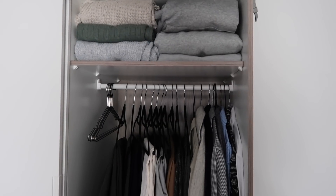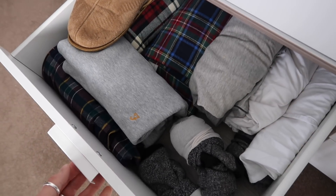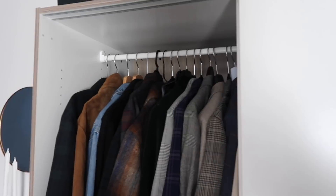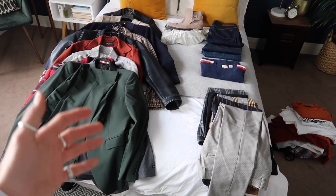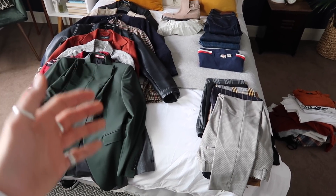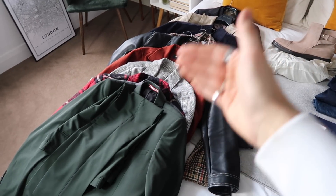This is the finished result — we are looking so much more streamlined and organized. Down below it's looking great, and the drawers are so much more organized too — everything nicely folded away. This side is looking so much more streamlined as well — I'm so happy with how this all looks.